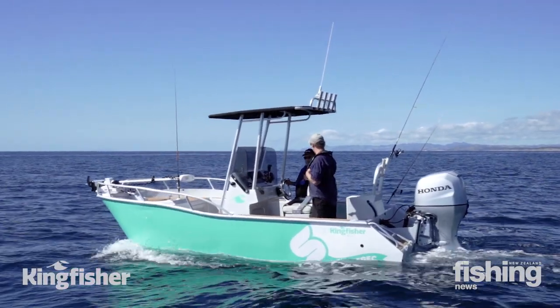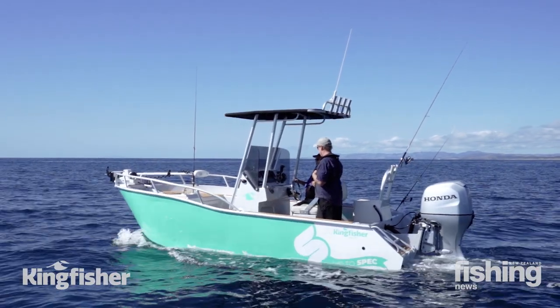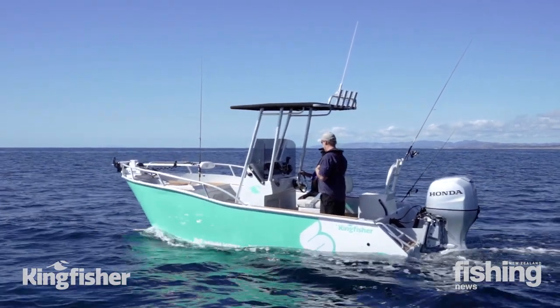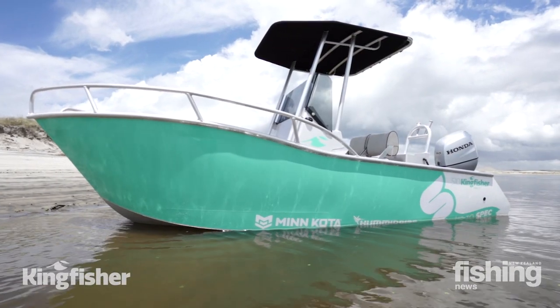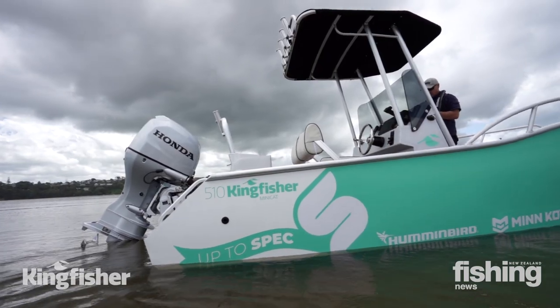Hi, Grant Dixon here, New Zealand Fishing News. We're out off the Mangawai Bar in a Kingfisher 510 mini cab. Great little boat made by Kingfisher in the Bay of Plenty. This one's owned by Sam from Speck Media, and Speck's probably the right name for it because this is a really highly specked up little boat. It's a great fishing craft.